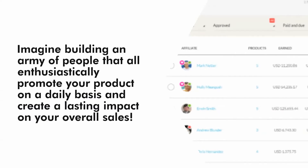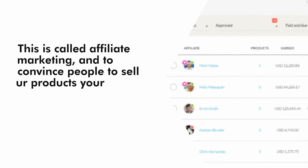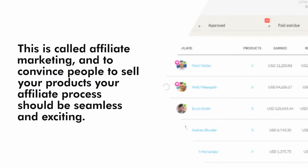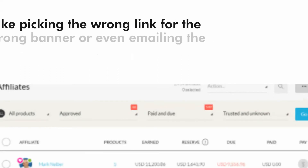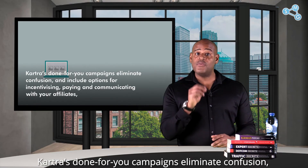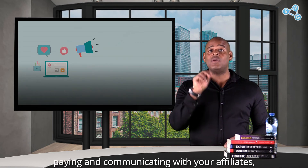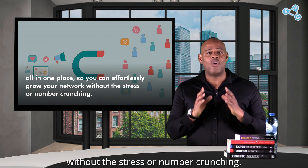Imagine building an army of people that enthusiastically promote your product on a daily basis and create a lasting impact on your overall sales — this is called affiliate marketing. And to convince people to sell your products, your affiliate process should be seamless and exciting. Unfortunately, the Infusionsoft affiliate portal is known to be confusing and unreliable, allowing affiliates to easily make mistakes like picking the wrong link or emailing the wrong template with the wrong information. Kartra's done-for-you campaigns eliminate confusion and include options for incentivizing, paying, and communicating with your affiliates, all in one place, so you can effortlessly grow your network without the stress or number crunching.